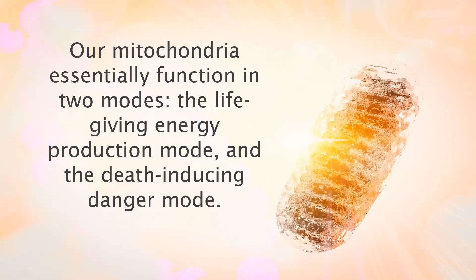However, when your mitochondria are damaged, they enter into a danger mode and release signaling molecules that cause inflammation and may ultimately lead to the death of the cell housing them. In other words, the health of your mitochondria will determine whether they are producing energy or calling for help. They can't do both.